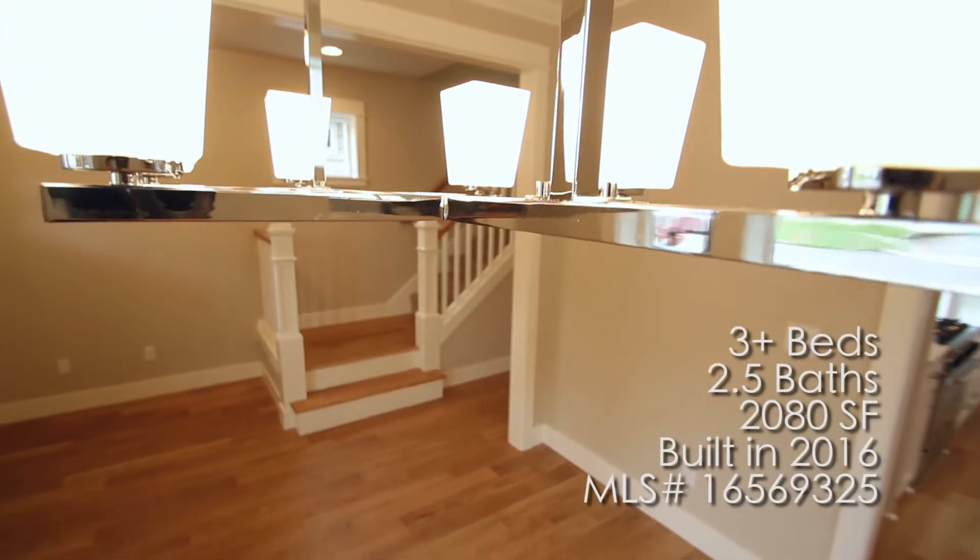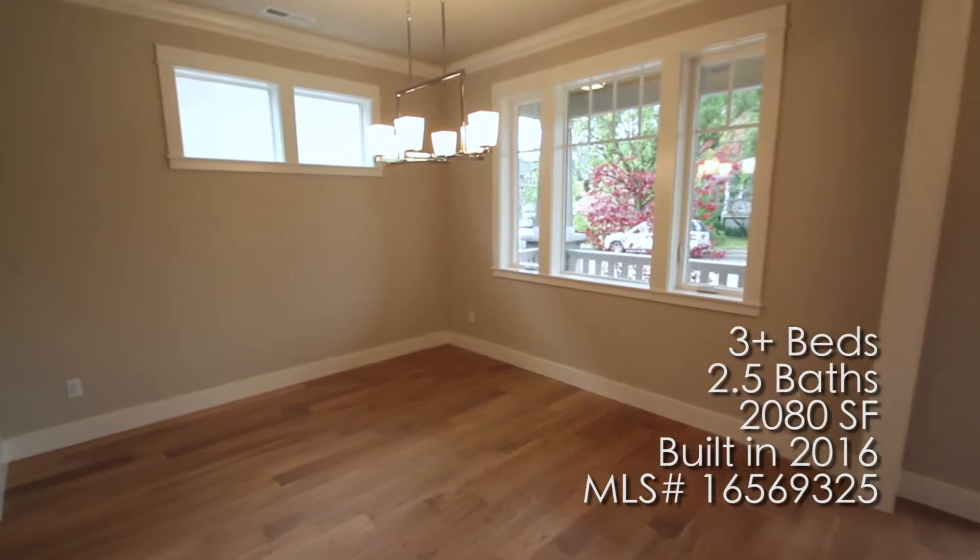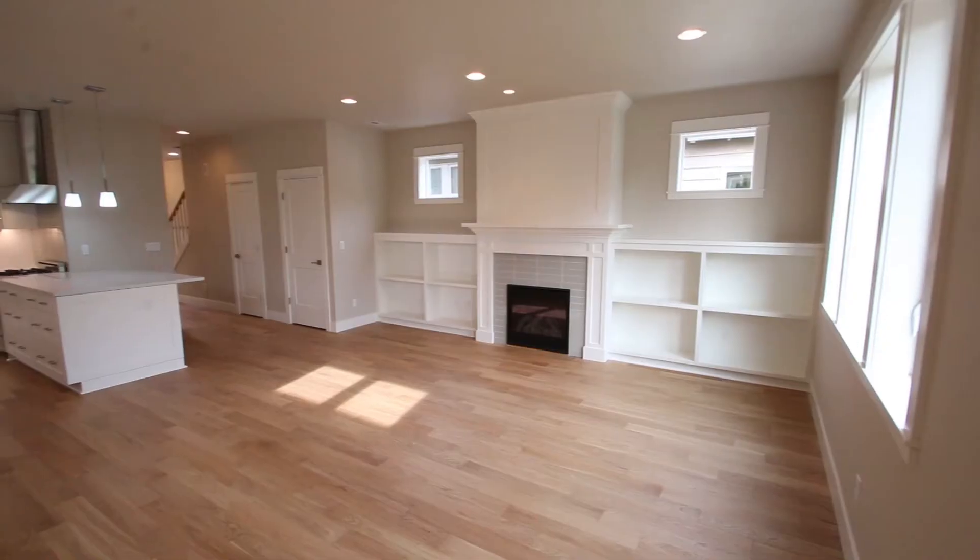This home has three bedrooms plus a bonus room, two and a half bathrooms, and a total of 2,080 square feet with a comfortable open floor plan.